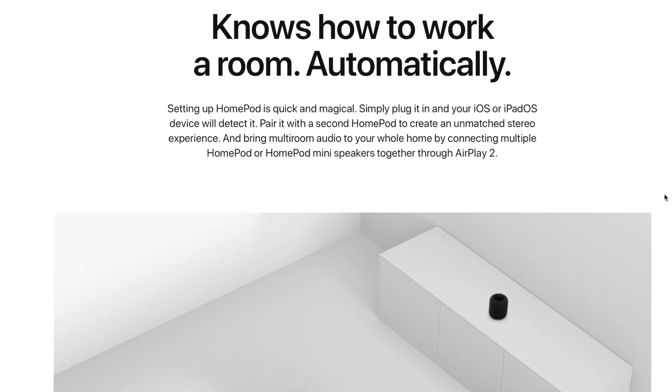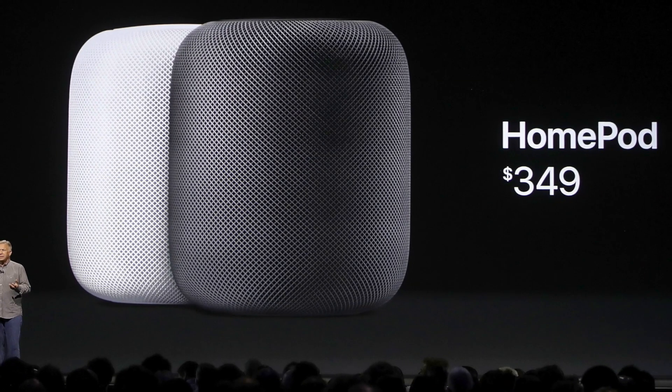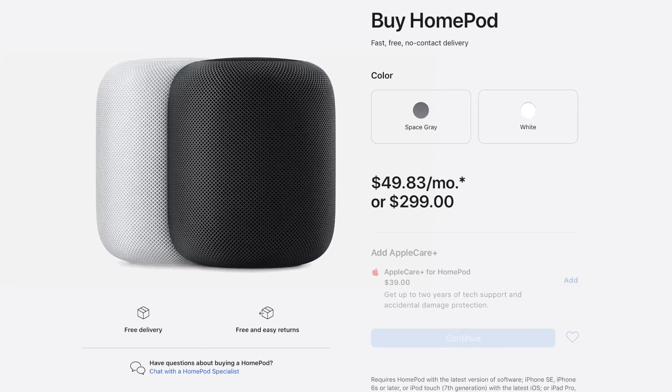Generally, it lived up to its claims, with most critics highlighting its deep bass, ability to analyze the surrounding environment, and adjust the sound output to create the best sound experience. What isn't so appealing though was the big price tag — $349 US dollars — despite its impressive sound engineering and later price drop to $300 in 2019.